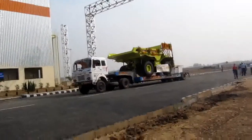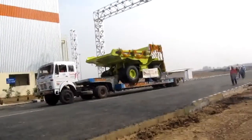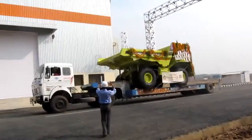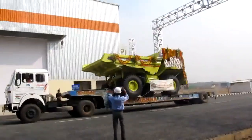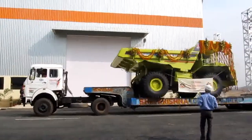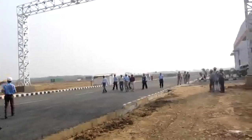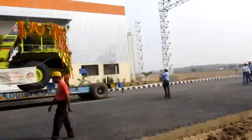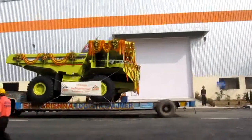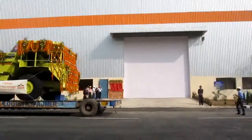You can see the earth moving equipment manufactured at the Telcon plant Kharagpur. It has been carried in the truck. Today is the inauguration, and you can see on the back a huge rolling shutter, automated, installed by Smart Power.